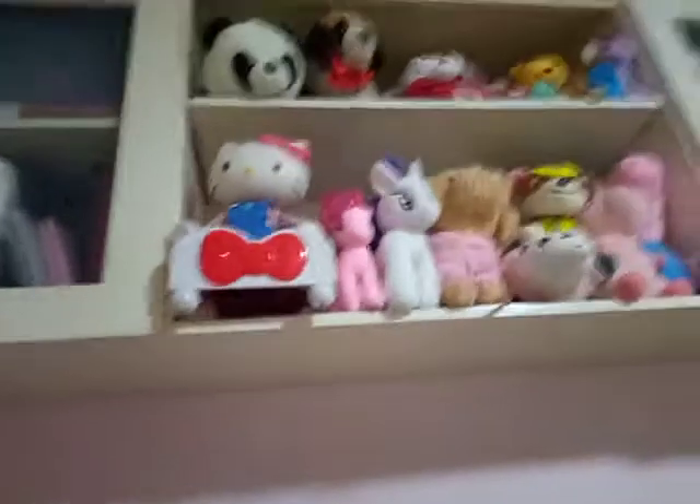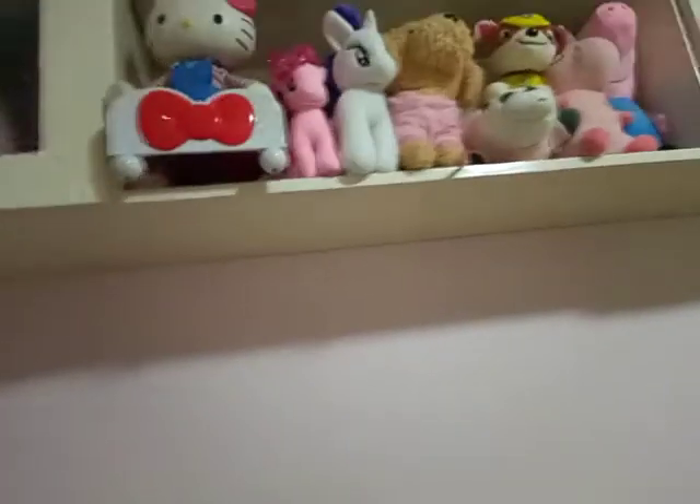And then we have Sparkle, the glittery pony right beside Hello Kitty. I think I just got it from a party. I remember when I was little, I was sleeping and when I woke up I found that stuffed toy — someone gave it to me. She is pretty sparkly, her hair and everything.